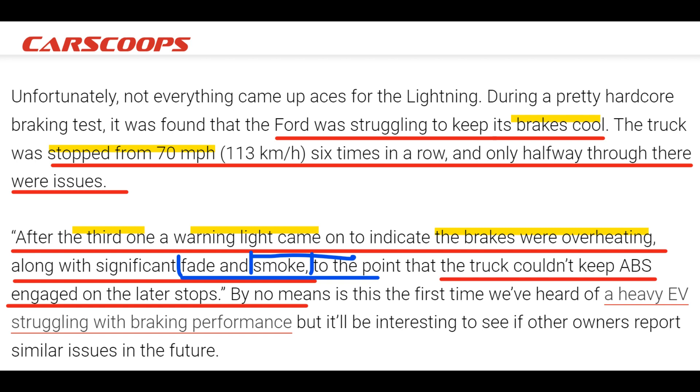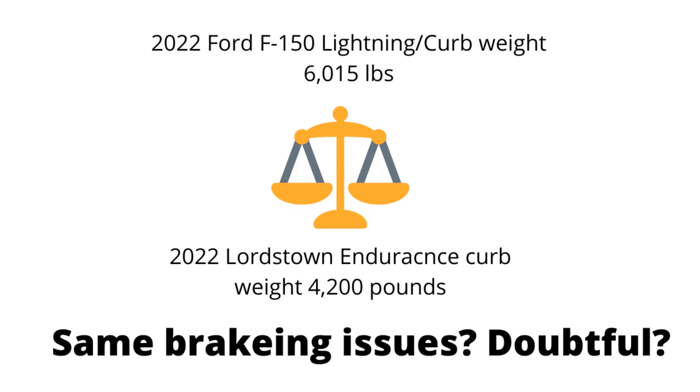I had a friend who had a Durango SUV with a similar problem — he had to constantly get the disc brakes replaced in the back of the car because of warpage from overheating. This could be all four disc brakes on the F-150 Lightning — a major problem in my opinion.